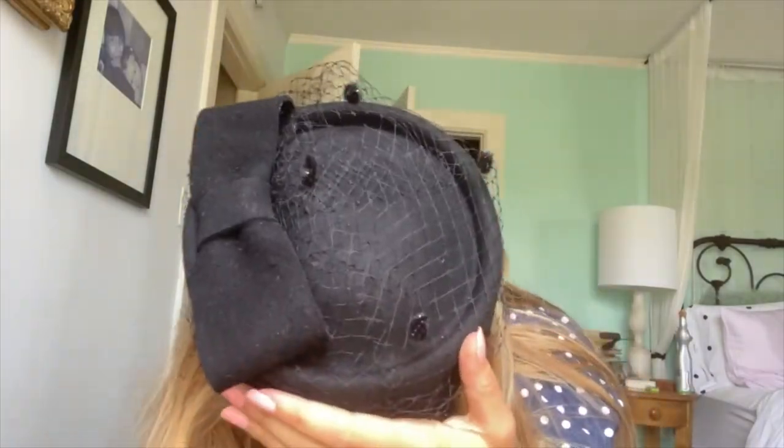Obviously not all of the hats back in the 30s were pillbox style, but these were very popular during the time.